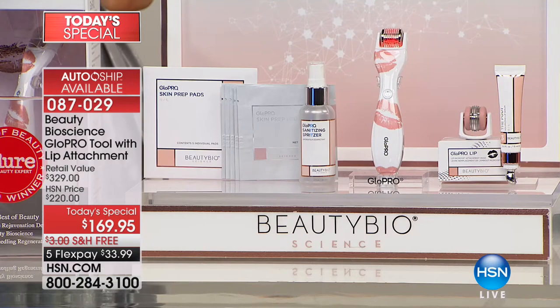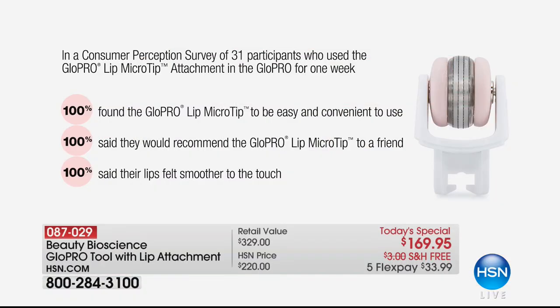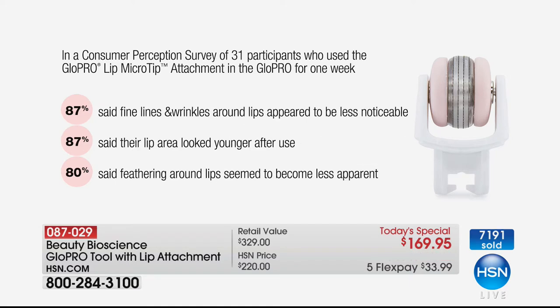This time of year, we all have problems with our lips — you need to exfoliate them and this will do that for you. The consumer perception survey: 100% found the lip micro tip easy and convenient to use, 100% would recommend it to a friend, and 100% said their lips felt smoother to the touch. Almost 90% said the fine lines and wrinkles around the lips appeared to be less noticeable, almost 90% said their lip area looked younger after the first use, and feathering around the lips seemed less apparent to 8 out of 10 people.